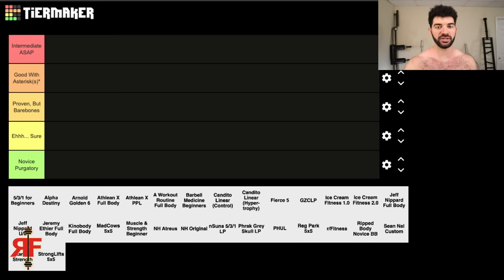The top tier is called Intermediate ASAP. Given the program itself — without any mods, edits, or version 2, 3, or 4 — I would consider the ones that fit this tier as good as you can possibly get, or as close to perfect as possible. I think those would deliver full-body novice gains. With all of that out of the way, let's finally get started.